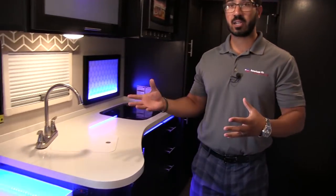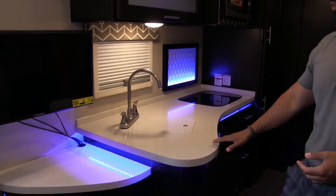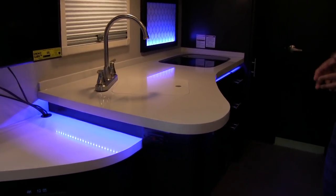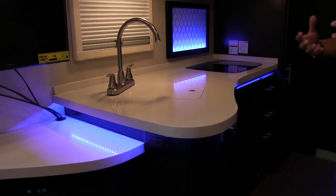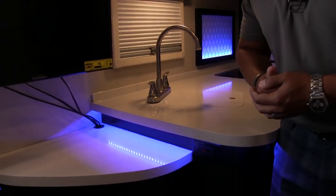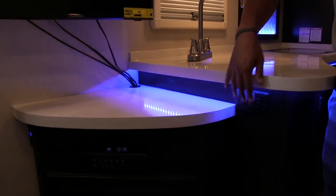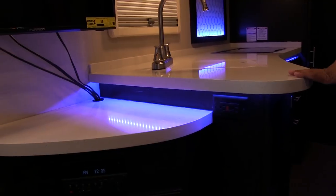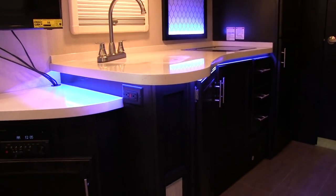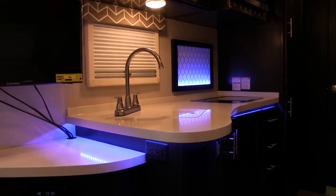Let's start over here on our kitchen and entertainment area. You'll see they have beautiful solid surface countertops all the way throughout, which shows some of the quality that they put into a smaller travel trailer like this. You'll also notice the blue LED accent light — you can turn that off if you don't want it on.